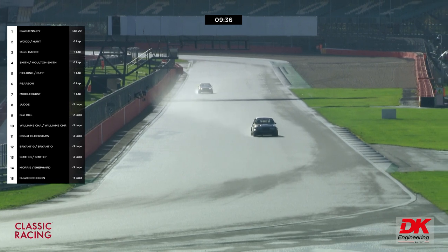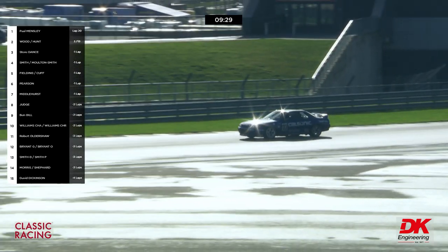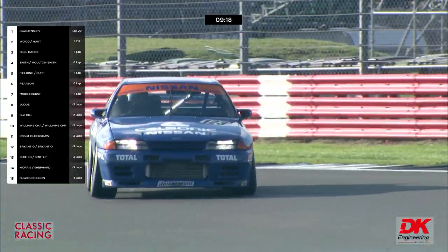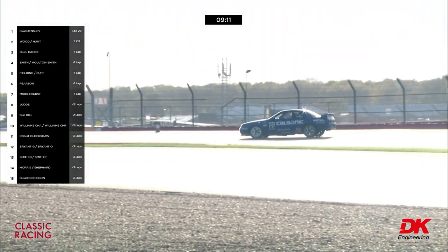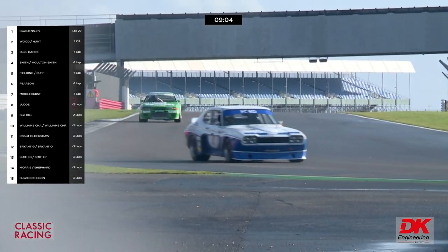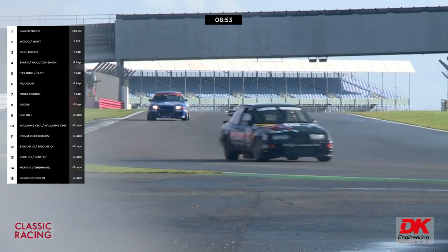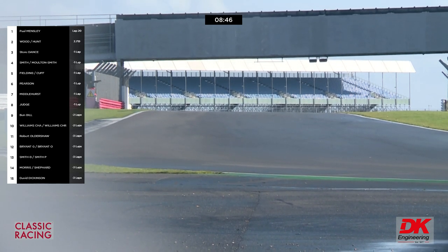The gap is down to 3.7 seconds — back to a normal sort of lap for Paul Mensley, looking after his tires: 2:25.1 by Mensley, 2:24.1 by Freddie Hunt. That's Ben Gill's Escort on a low loader — certainly an Escort, though could be Joe Gomm's number 57. Both are blue. Another new fastest lap to Andy Middlehurst: 2:20.171. He's now only 6.4 seconds behind Gary Pearson, who may have something not going quite right with his car.